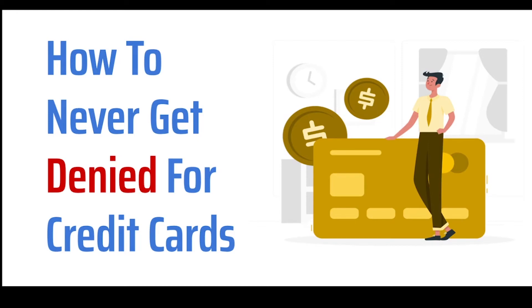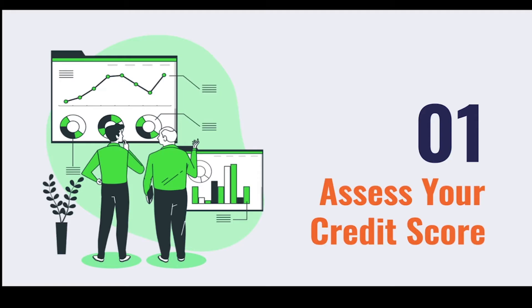Hello everyone, welcome to Buzz Crimson. My name is Shakib. Today I'm going to show you four simple steps that you can take to get approved for any credit cards you apply for. If you like personal finance content, please don't forget to smash the like button and subscribe for more. Let's get started.